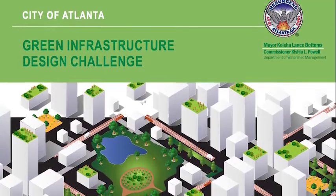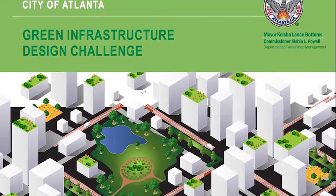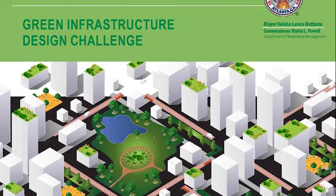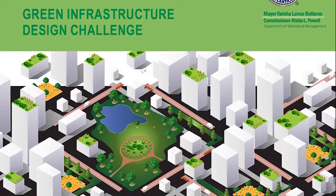In 2018, the Atlanta Department of Watershed Management announced the Green Infrastructure Design Challenge, asking designers and local communities to work together on creative solutions for infrastructure and water quality challenges at sites throughout the city.